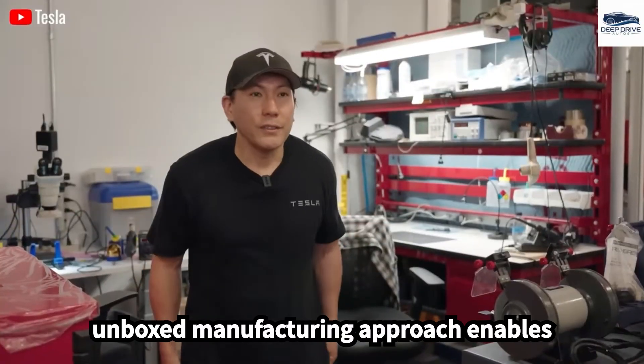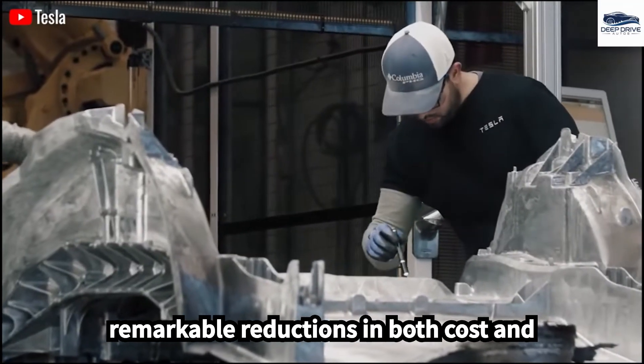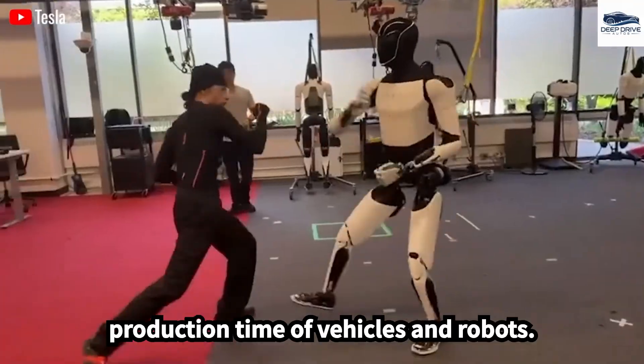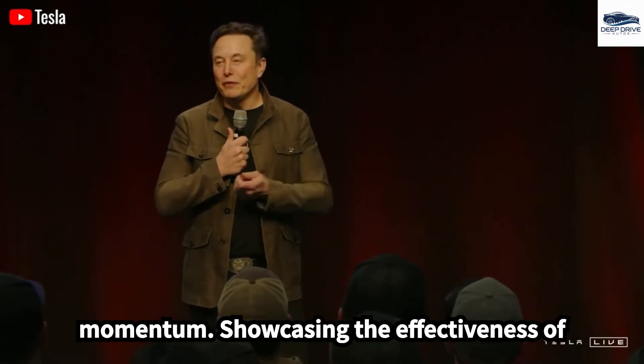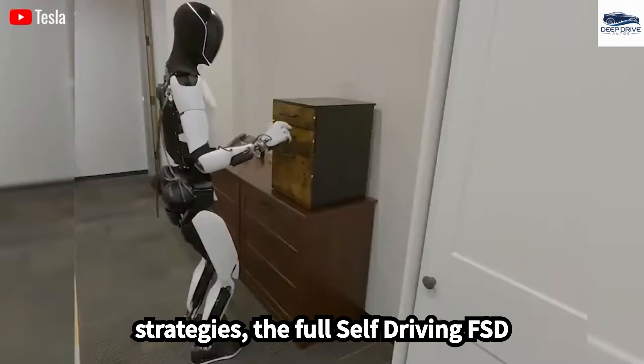Tesla's innovative unboxed manufacturing approach enables parallel assembly, which leads to remarkable reductions in both cost and production time of vehicles and robots. During the global chip shortages of 2024, Tesla's self-sufficiency sustained production momentum, showcasing the effectiveness of its internal stock and redesign strategies.